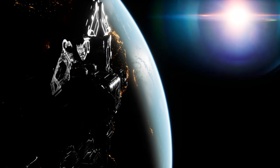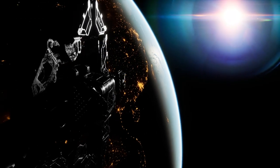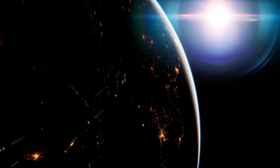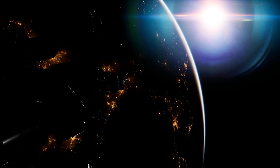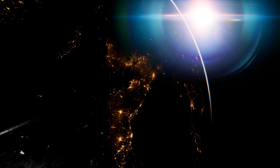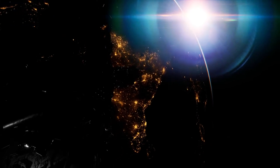Earth is the third planet from the Sun and the only place known in the Universe where life has originated and found habitability. Earth is the only planet known to sustain liquid surface water, with ocean water extending over 70.8% of the planet, making it an ocean world.